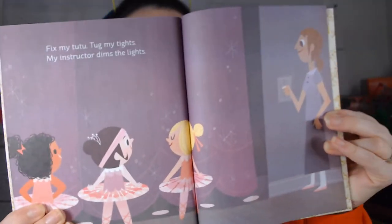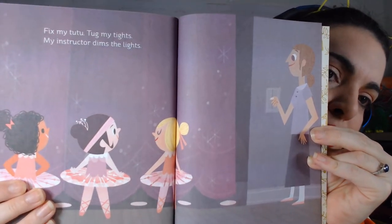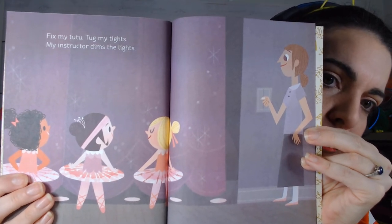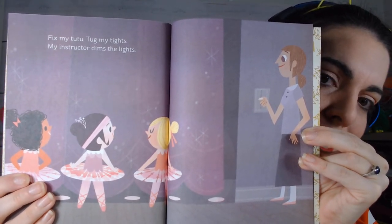Can I see your ballerina position? We are not slouching — we are standing up straight, because we are ballerinas! 'I fix my tutu, tug my tights, my instructor dims the lights.' It's very dark now, she's getting ready to perform!